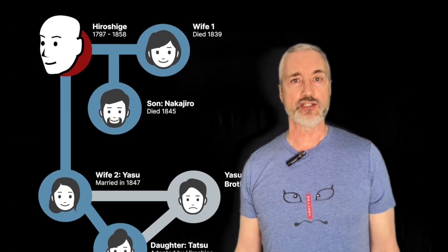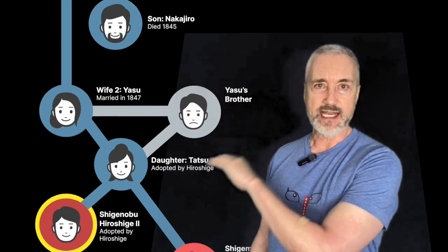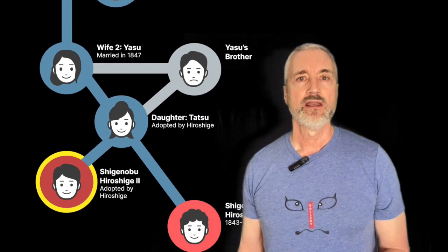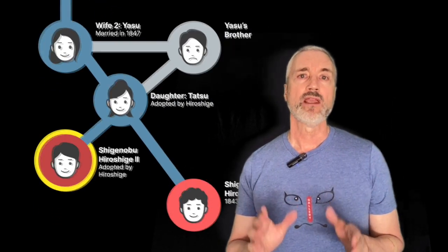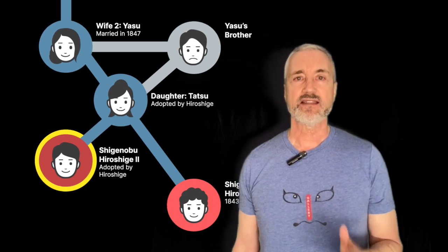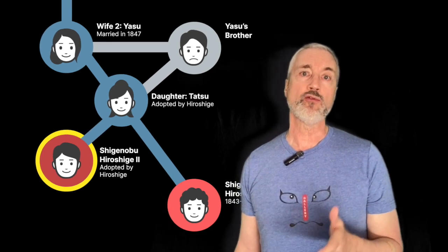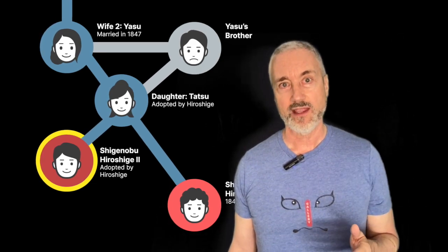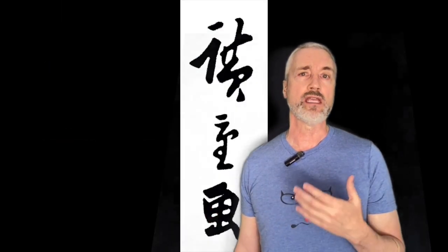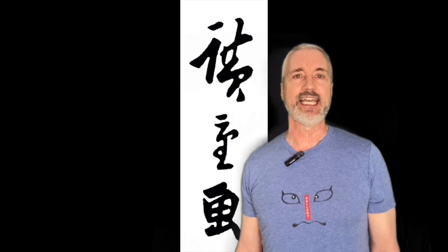Hopefully you've already seen my video on the three Hiroshiges where we talk about the Hiroshige lineage. Hiroshige II was Ando Hiroshige's adopted son, his best and most famous student, the one who married and later divorced Hiroshige's daughter, and the one who took over the Hiroshige name after Ando Hiroshige died in 1858.